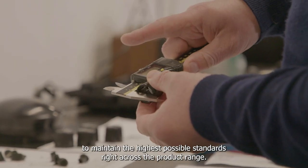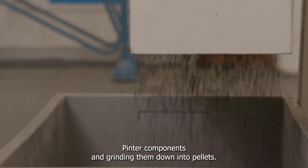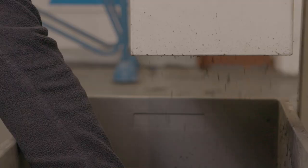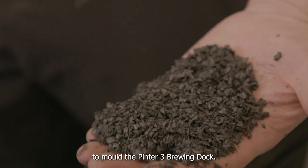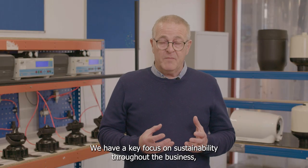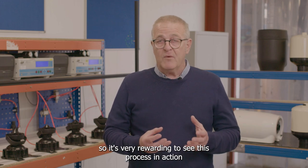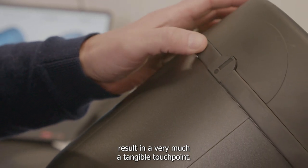As part of our End of Life scheme we've been collating older Pinter components and grinding them down into pellets. We then recycle these pellets and we're actually using them to mould the Pinter 3 Brewing Dock. We have a keen focus on sustainability throughout the business so it's very rewarding to see this process in action resulting in very much a tangible touch point.